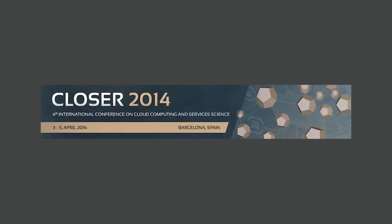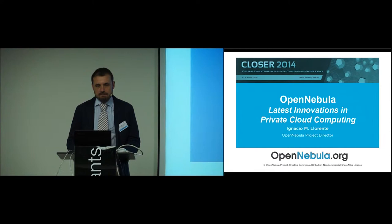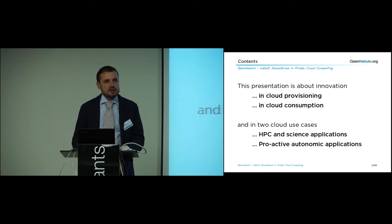Well, good afternoon, and I would also like to thank the organizers of this event for this invitation to speak about innovations in private cloud computing. In the following 35-40 minutes, we are going to talk about innovation from the perspective of the supplier, from the perspective of the provider — this is innovation from the perspective of those that are planning to build a cloud infrastructure, for cloud architects.